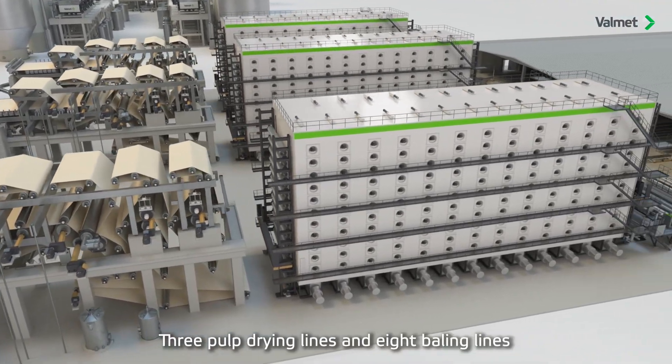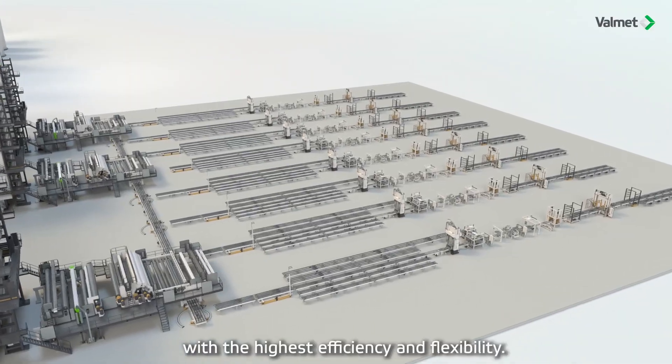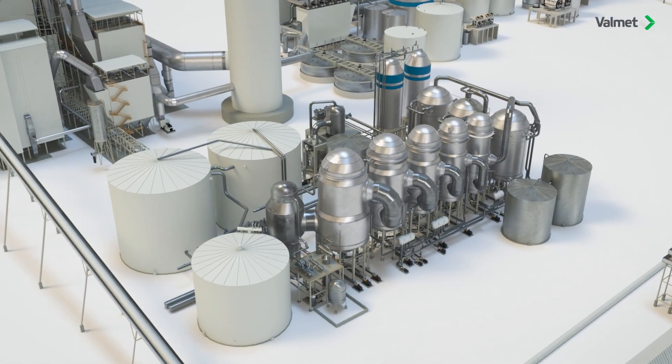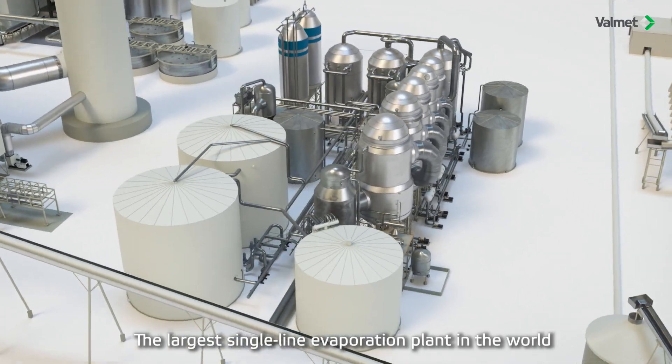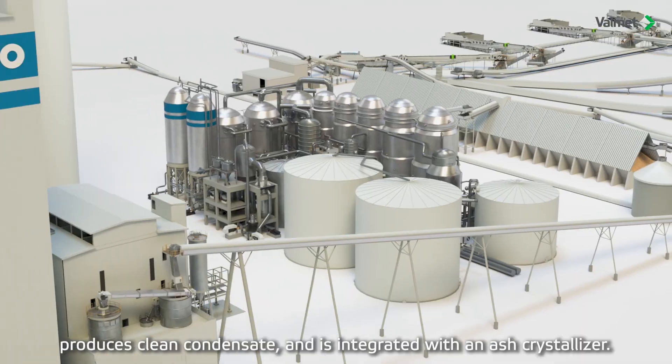Three pulp drying lines and eight baling lines deliver the highest efficiency and flexibility. The largest single-line evaporation plant in the world produces clean condensate and is integrated with an ash crystallizer.